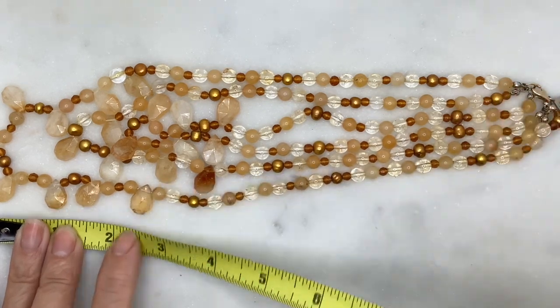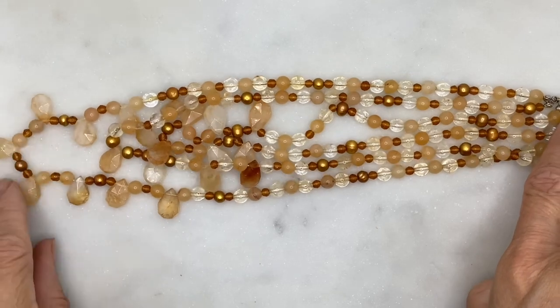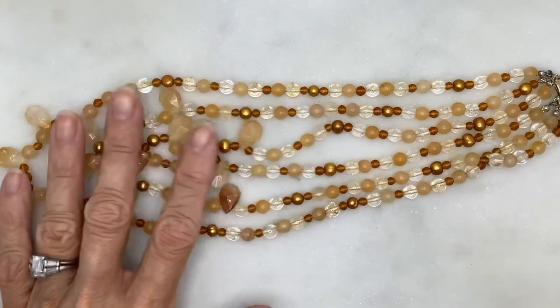It's about 21 inches when doubled, so it's actually a little longer than I'm measuring since I'm not laying it completely flat.